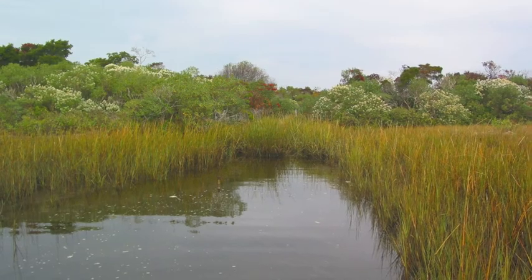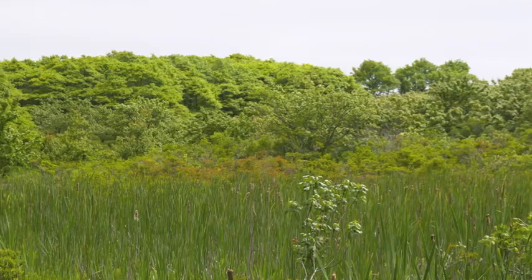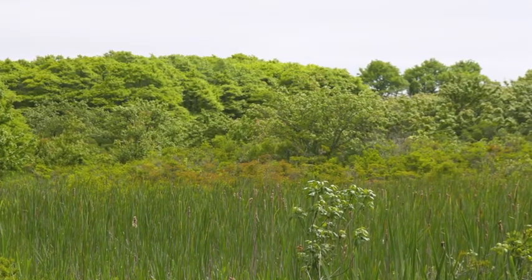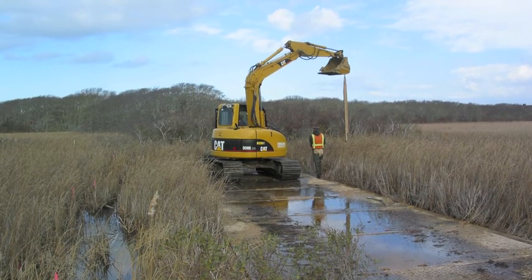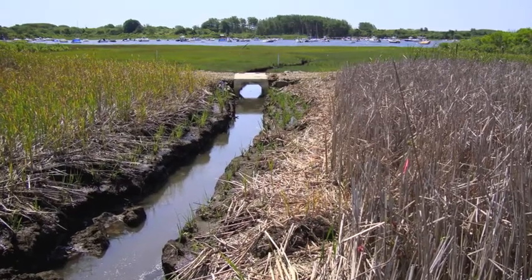Madaket Creek was historically a salt marsh which got diked in the 1930s, turning a large portion of it into a freshwater marsh. Recently we decided to restore tides and saltwater to the marsh by excavating under the dike and installing a culvert.